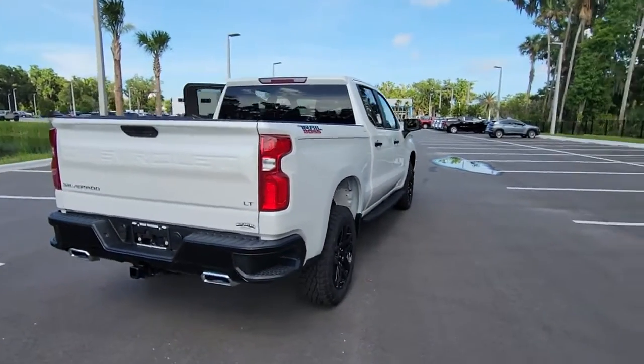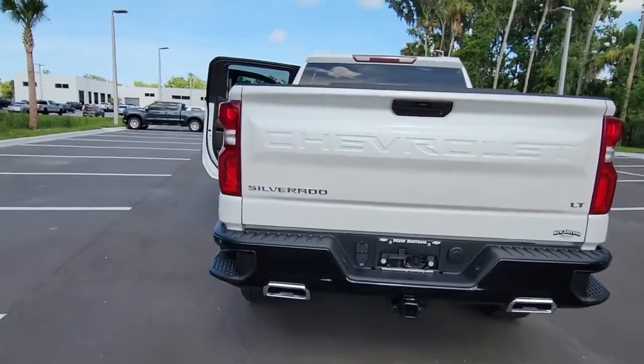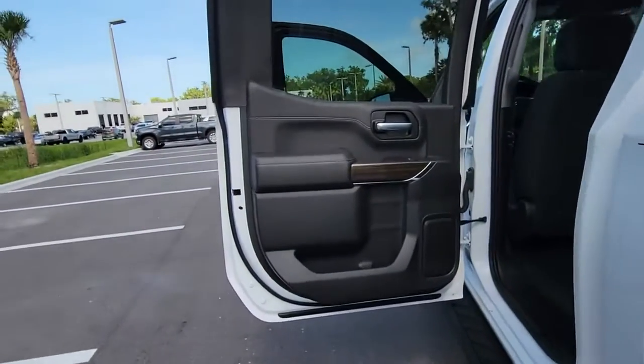Keyless entry, four-wheel drive, heated mirrors, fog lamps, remote engine start, keyless start, satellite radio, backup camera, Bluetooth connection, aluminum wheels.